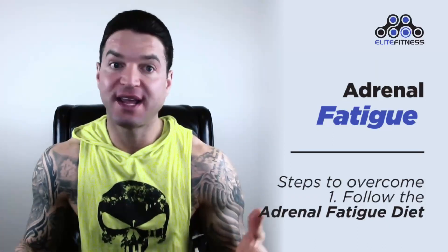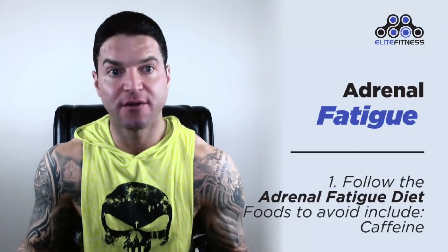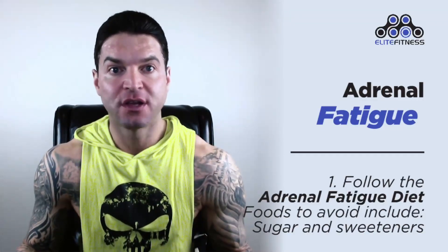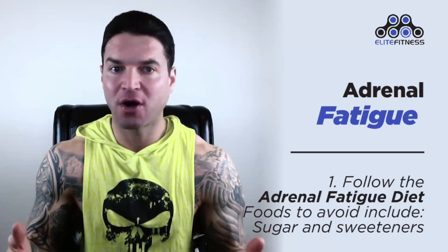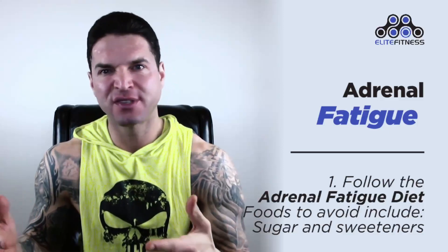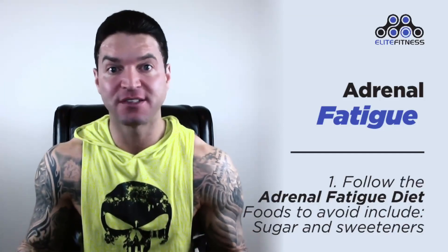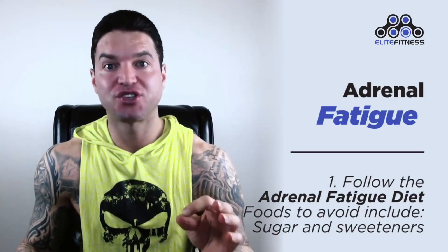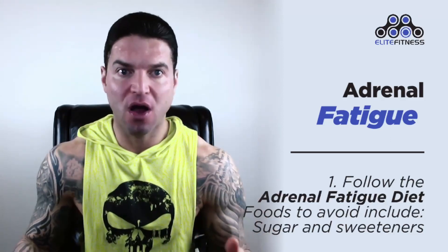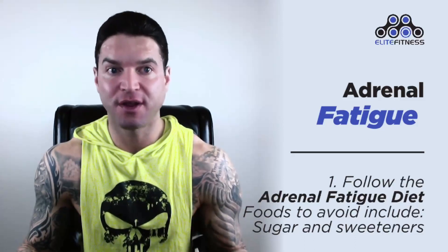Some foods to avoid: caffeine, because it can interfere with your sleep cycle and make it hard for your adrenals to recover. Sugars and sweeteners — this includes avoiding high fructose corn syrup and artificial sweeteners. Avoid sugary foods, cereals, candies, and sweets, and be aware that sugar is an additive in many breads, condiments, and dressings. Try to seek the benefits of raw honey or stevia as an alternative and moderate your use of sweeteners of any kind.